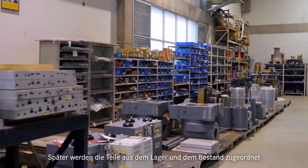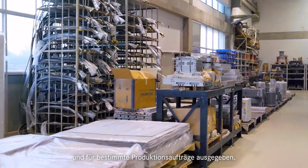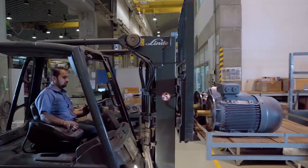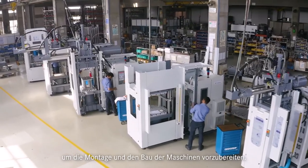Parts from the warehouse and inventory are allocated and issued against specific production orders. They are then delivered to production staging to prepare for machine assembly and construction.